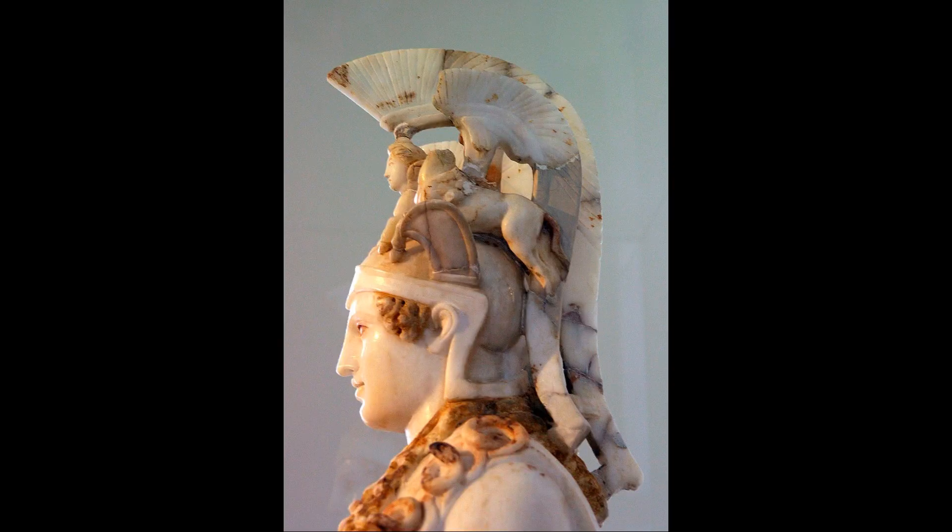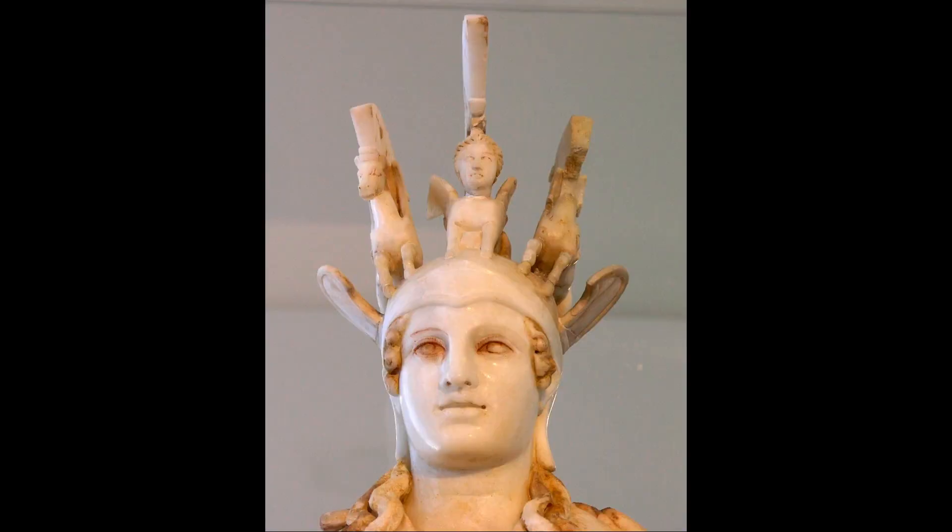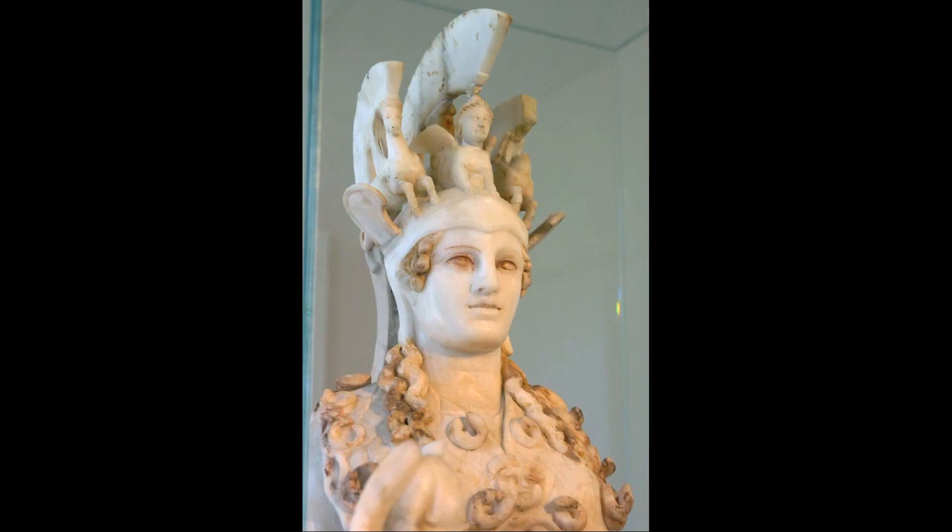The statue of Athena Parthenos, ancient Greek, lit. 'Athena the Virgin,' was a monumental chryselephantine sculpture of the goddess Athena. Attributed to Phidias and dated to the mid-5th century BCE, it was an offering from the city of Athens to Athena, its tutelary deity.